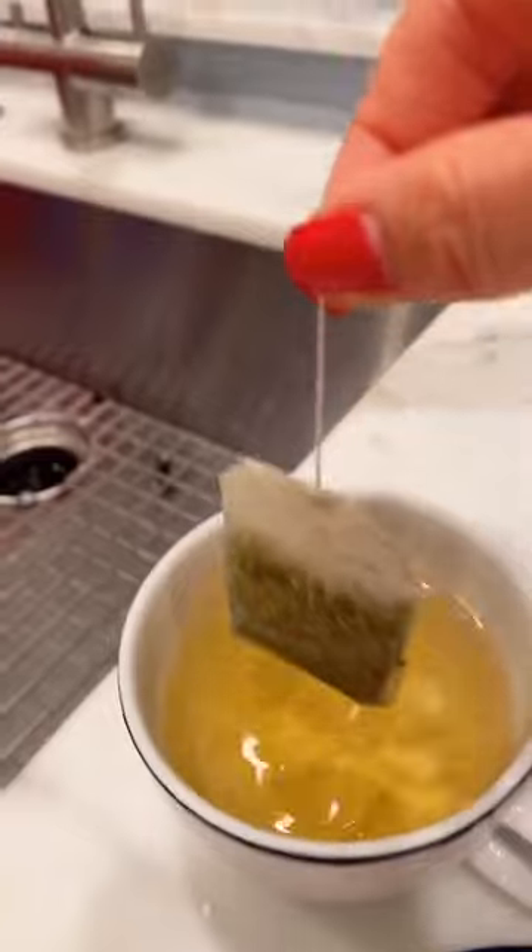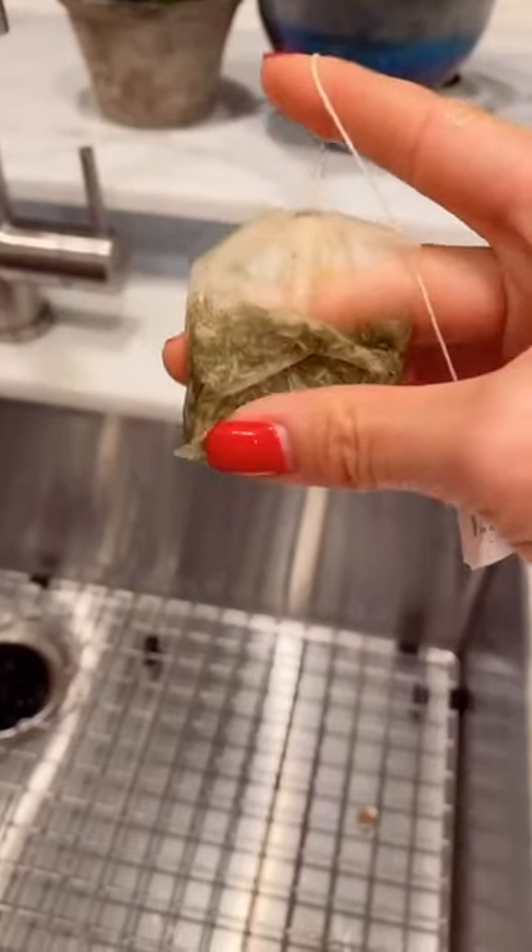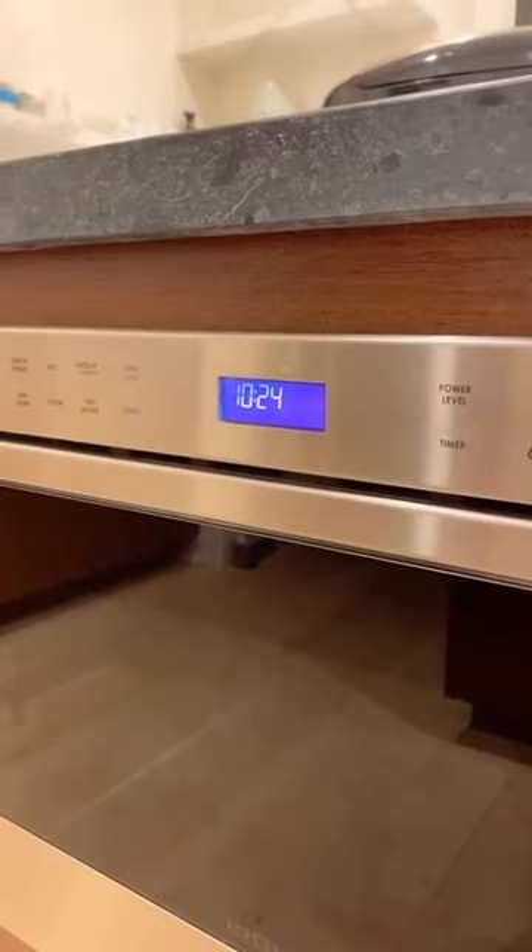Steep it for about 10 minutes. Four, take the teabag out and press out some of the liquid. Five, put the teabag into your freezer for about 10 minutes. You want it to be cold but not frozen.